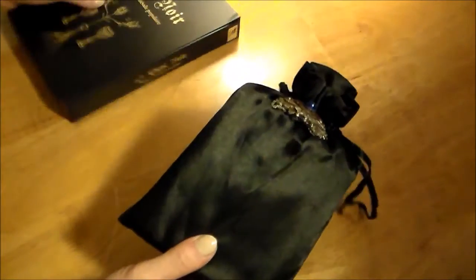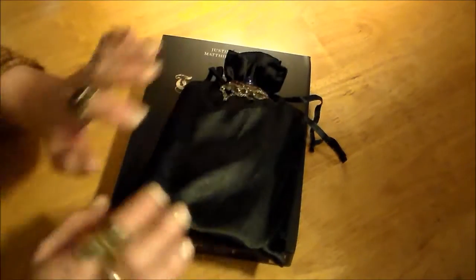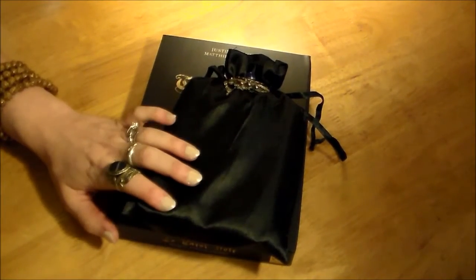Anyway, find this deck — it is wonderful. Thanks guys!